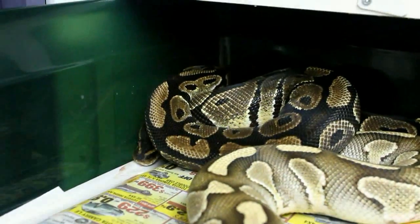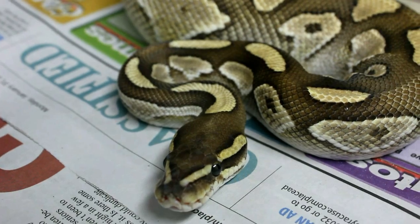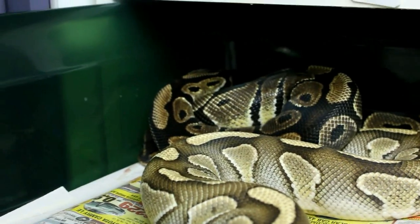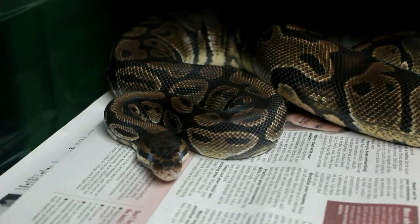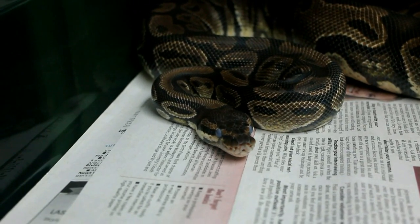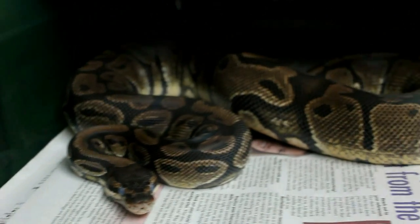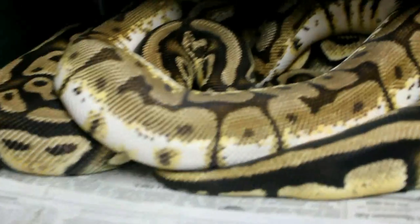That's my normal female — similar to that dinker you saw earlier — and my lesser platinum male. We haven't seen these guys lock up yet but hopefully. This is a nice big female who you can see is in shed big time, all blued over with her eyes there. She's a nice big girl, just a normal.